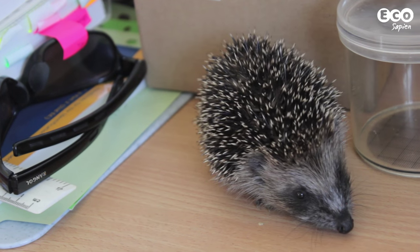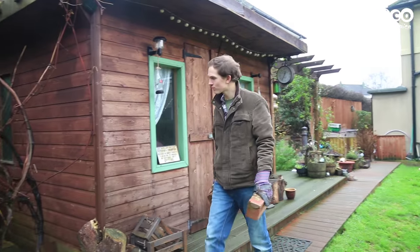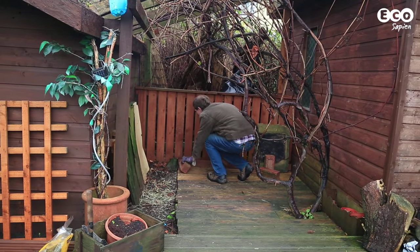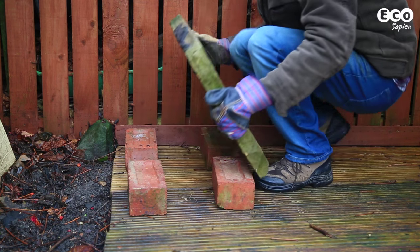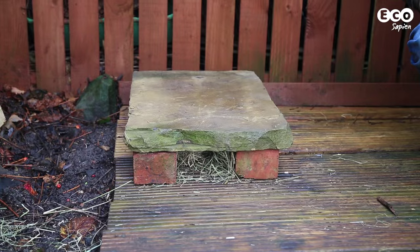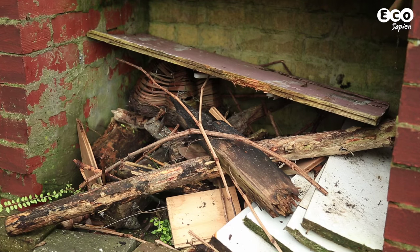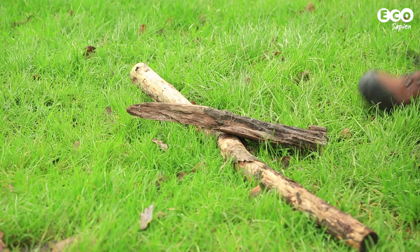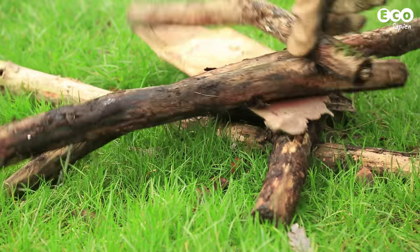Now let's look at shelter. If you've already got a log pile or a wild area, chances are hedgehogs will be able to make their own shelter within that habitat. However, you might want to make a specific hedgehog home. Rather than buying an expensive one from a shop, you can make your own by placing a paving slab over four bricks and putting some hay into the shelter. Ideally, it should be situated out of direct sunlight in a sheltered area. One type of shelter that's bad news is a wood pile destined to become a bonfire. Therefore, it's extremely important that you move the pile to a new site before lighting it so you don't harm hedgehogs.